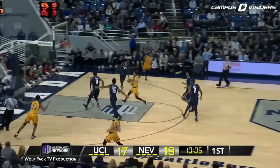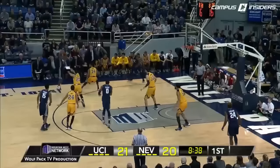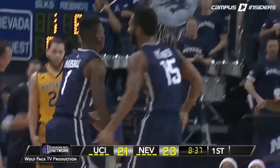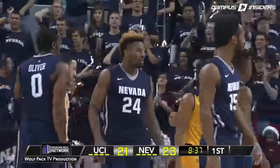Nevada's made four against UC Irvine. Finds Werku running the paint right down the middle. Oliver sends him away at the rim. At the top, gets it to Marcus Marshall, takes the left wing three — it's good and a foul. Marcus Marshall got hit by Rivers and hit the three. He'll have a chance for a four-point play.